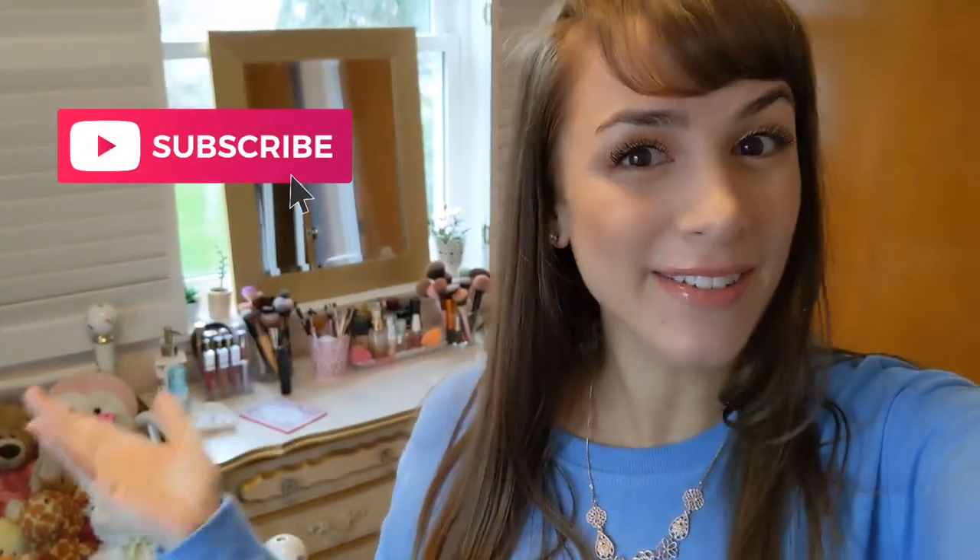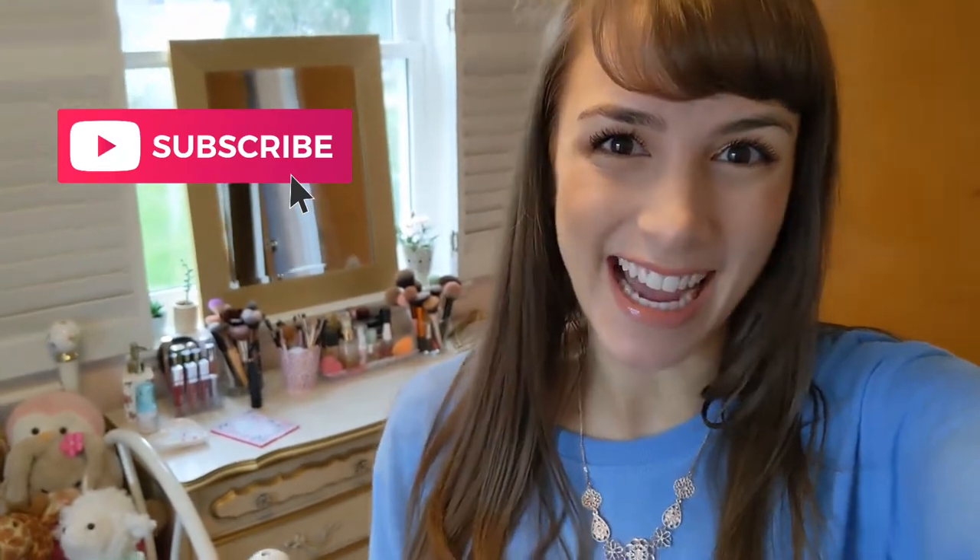Hey guys, Krista here. Today we are decluttering my vanity. I love makeup, cookies, Pilates, decluttering things, so if you like any of that too, you're going to love my channel. Definitely hit that subscribe button for new lifestyle videos and vlogs every Tuesday. So go ahead, settle in, get your coffee, get your tea, get ready to watch, or maybe find something in your house to declutter and do it along with me.